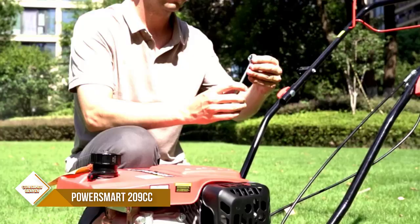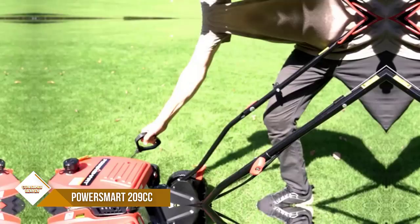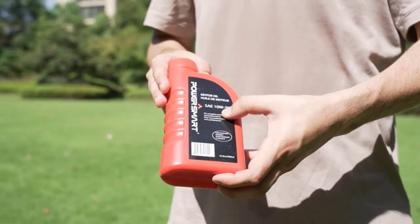This self-propelled mower has a 5-position height adjustment from 1.18 inch to 3 inches, suitable for all kinds of grasses. It is a 3-in-one lawn mower offering side discharge, mulching capabilities, and rear bag discharge. When used with the rear bag, this machine can clean up dead leaves and grass while mowing.